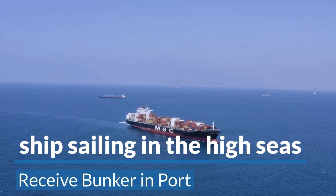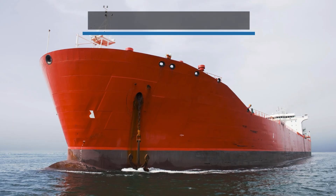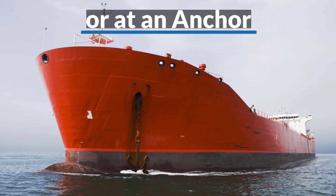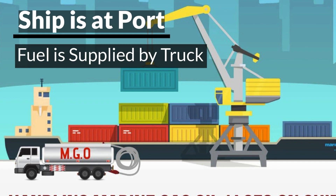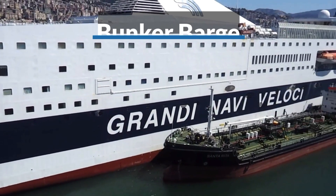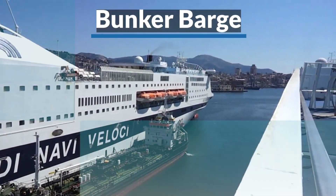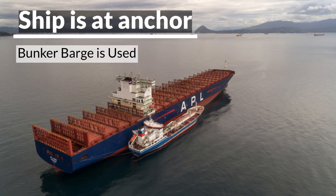Ships sailing on the high seas usually receive bunker in port, in open water, or when the ship is at anchor. The bunker fuel can be supplied by a bunker truck in port or by a smaller vessel dedicated to carrying bunker fuel, usually known as a bunker barge. When the ship is at anchor, the fuel is supplied by the bunker vessel or bunker barge.